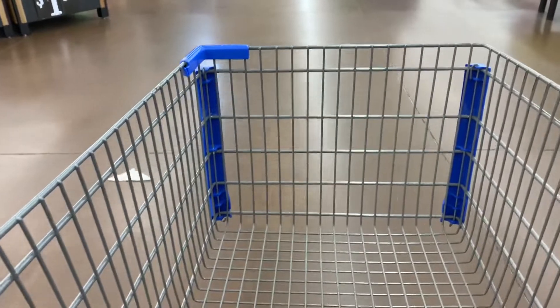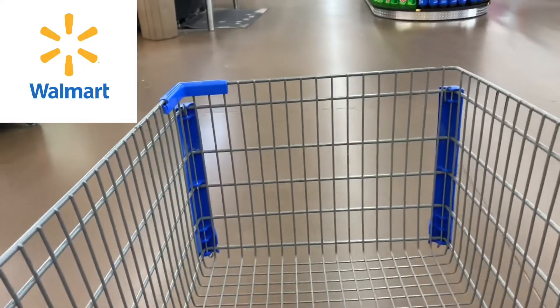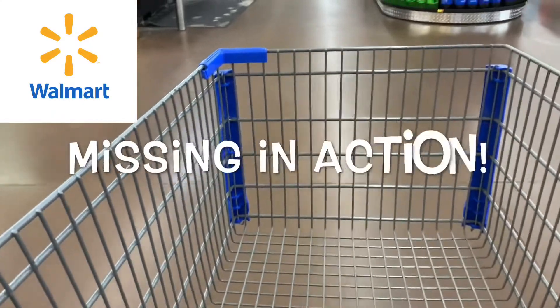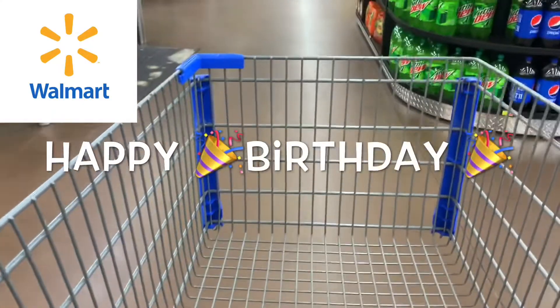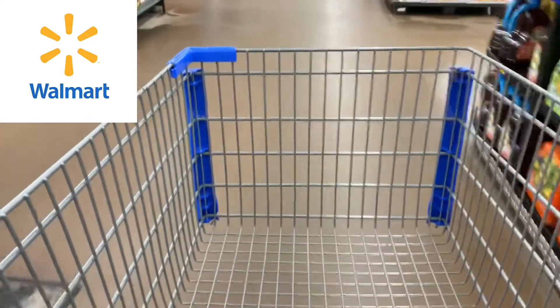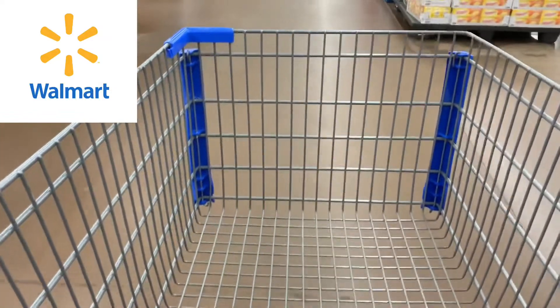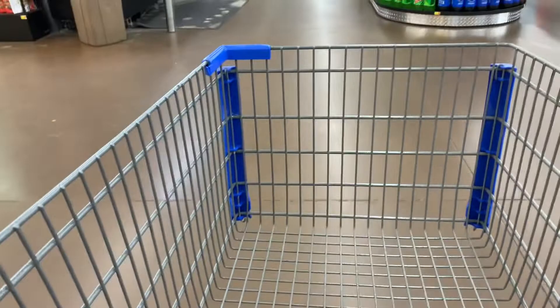Hello everyone, welcome back to my channel! I'm actually at Walmart getting ready to do some Ibotta deals. I know I've been MIA for the past week — my mother and son share a birthday just one day apart, and my mother recently had two heart attacks in the past four months, so I wanted to preserve all my time with her as well as with my son.